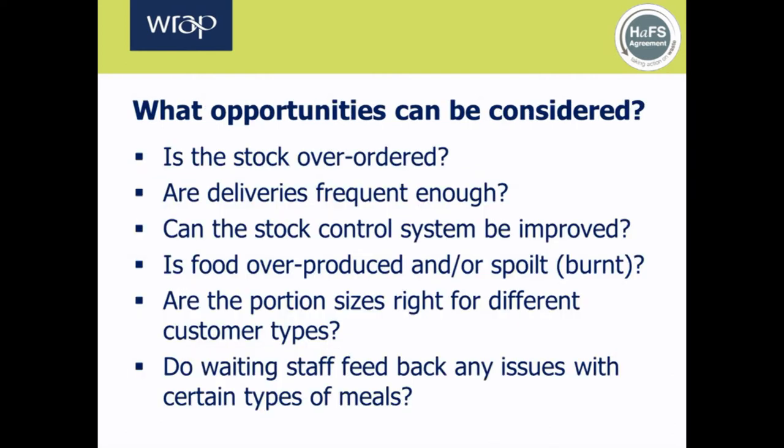The results from the food waste measurements will show how much waste is being generated at each operational stage. They'll help determine what should be tackled as a priority and how much a business can realistically expect to save. For example, if the spoilage rate is high — is stock over-ordered? Are deliveries frequent enough? Can the stock control system be improved? During preparation, is food being overproduced or spoilt? If a lot of plate waste is being returned by customers, can portion sizes be adjusted? Are there any issues with certain meals, and can waiting staff provide insights? Looking at the underlying causes of why waste is being generated will help identify opportunities for preventing it.